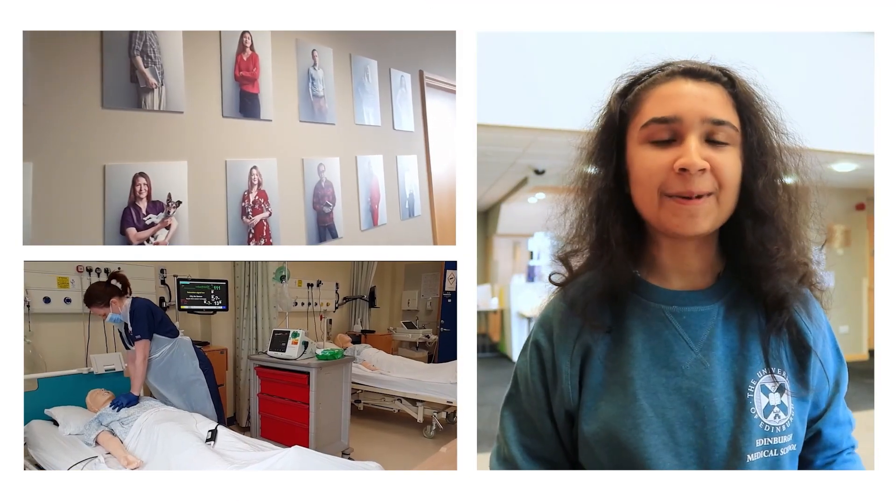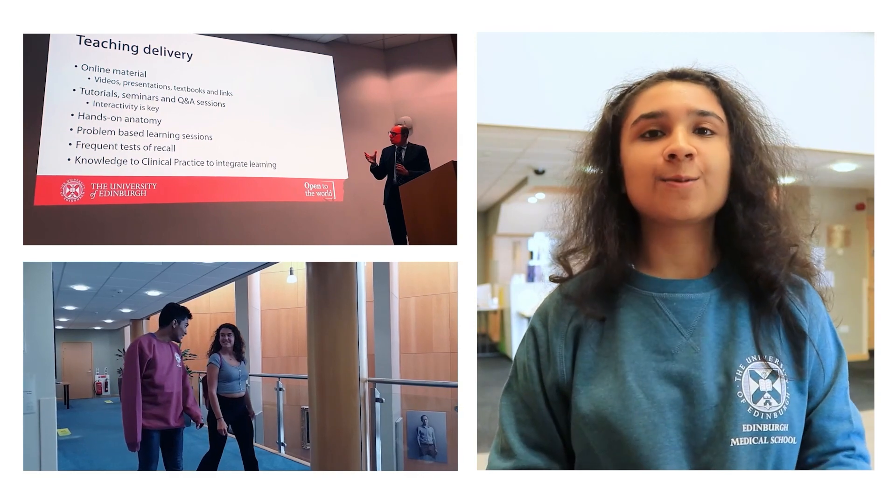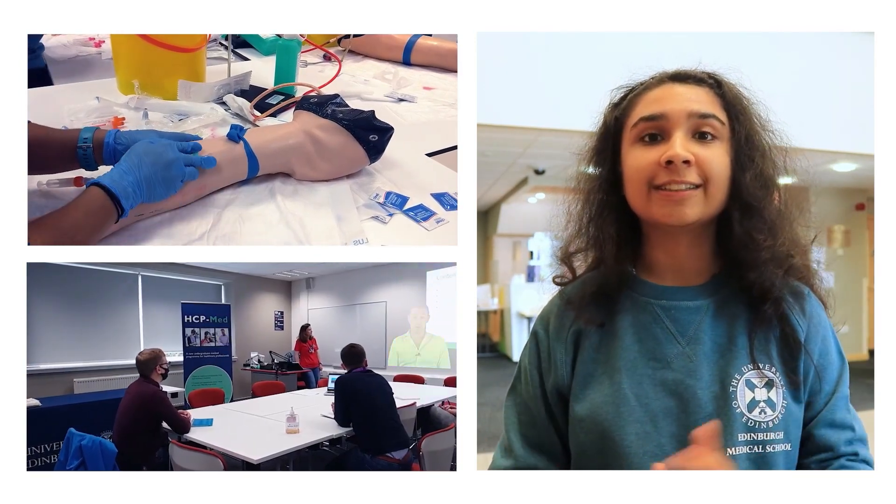This building is made up of a ground floor, a first floor, and a second floor, which means there's a lot going on. We have a library, we have a common room, we have a clinical skills centre, as well as plenty of lecture theatres that will be in use throughout your six years here at Edinburgh.